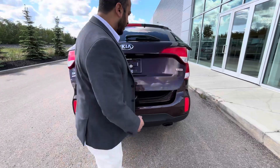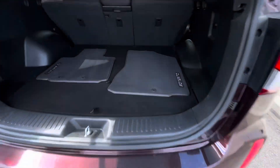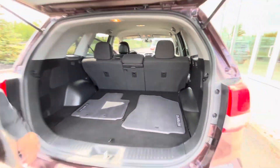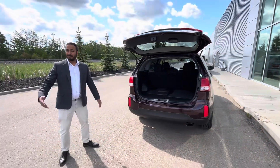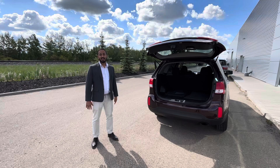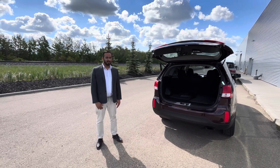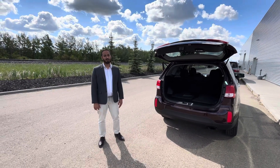You do get a full-size trunk with huge space. If ever needed, you can put these seats completely down and it gives you a huge cargo area as well. Do let me know what you think — would love to assist you in getting into your next perfect vehicle with us here at LA Nissan. Thank you, have a great day, looking forward to talking to you soon. Bye!